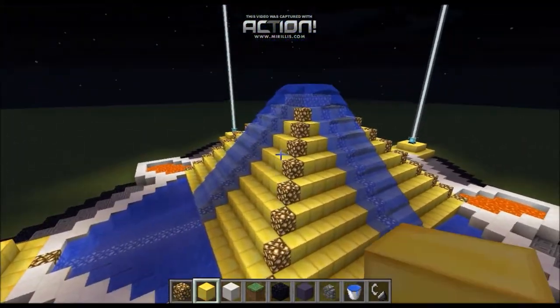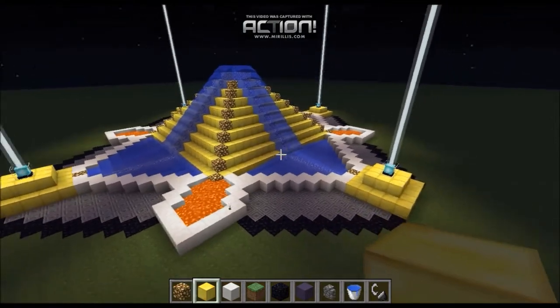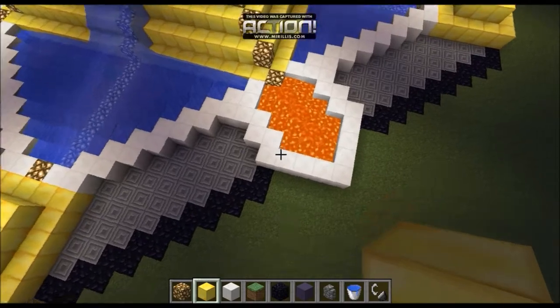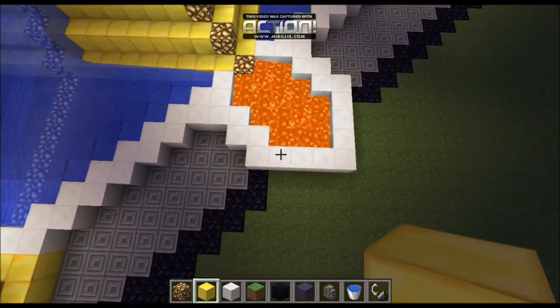Then we put the glowstone around it because in the darkness it looks awesome with the glowstone. Then we were bored so we made a lava pattern.